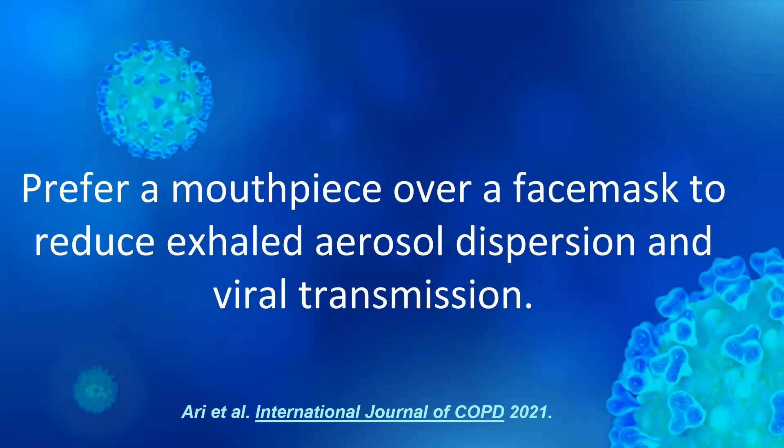Interface selection is as important as device selection. Prefer a mouthpiece over a face mask to reduce fugitively emitted aerosol concentration compared to the face mask.